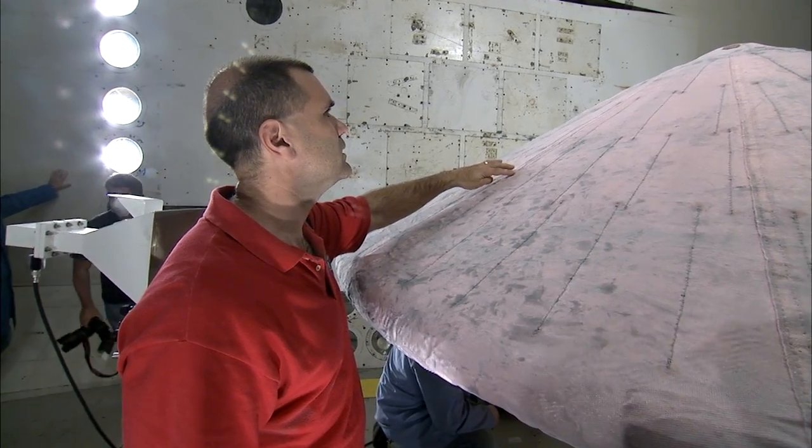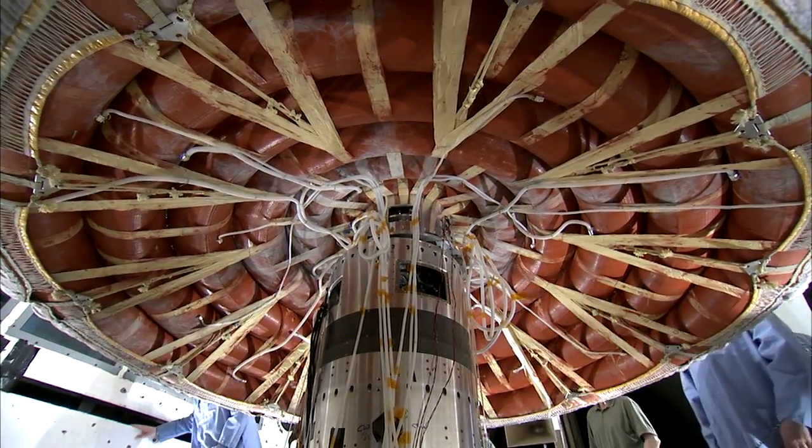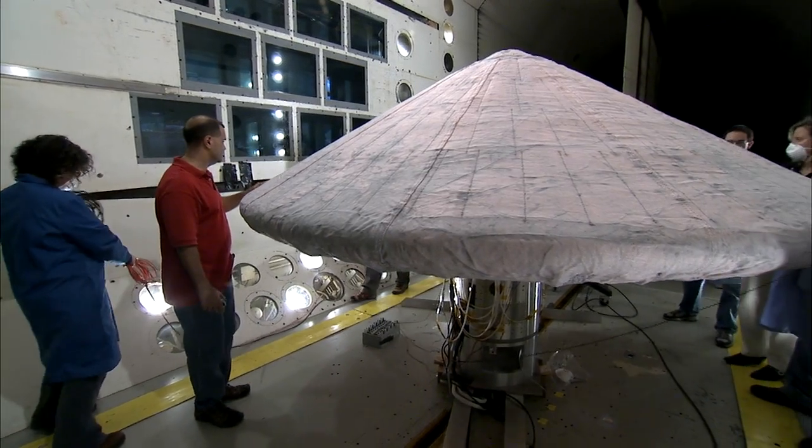Also performing well during the test was the thermal blanket, which will protect the inflatable from the forces and heat of atmospheric entry. Now the team can only hope everything works just as flawlessly later this year, in space.